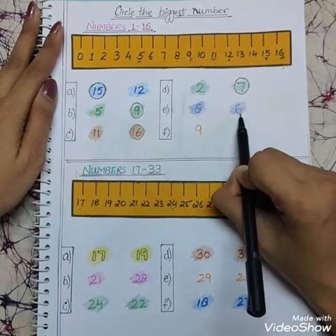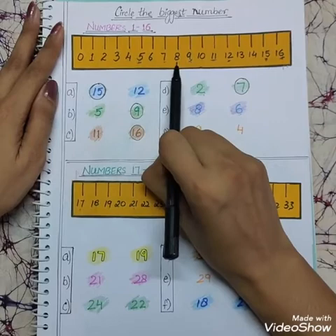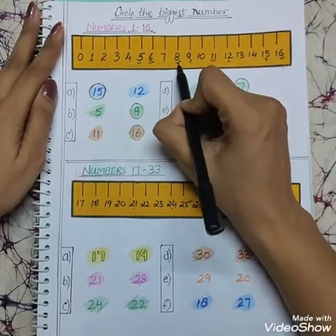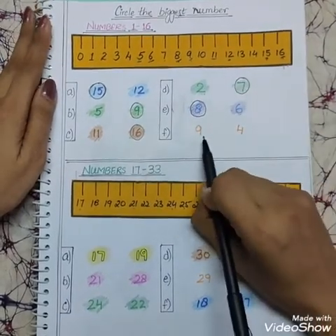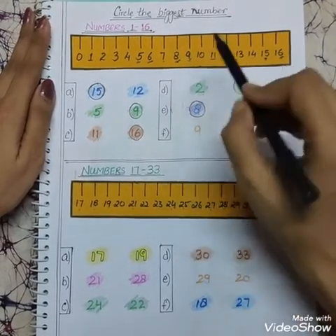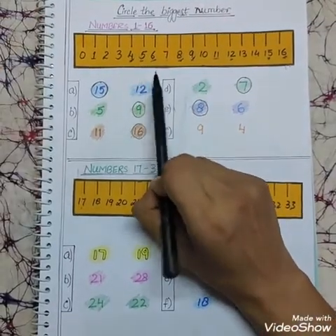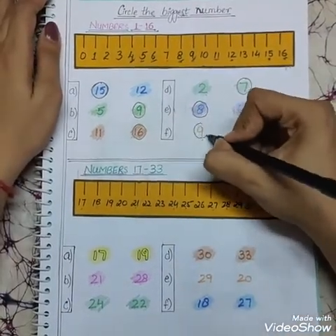Next is 8 and 6. Looking at the scale, here is 6 and here is number 8. So 6 comes first and 8 comes later, so 8 is the biggest number. We will make a circle on the 8. Now children, tell me which number is bigger, 9 or 4? Looking at the scale, 9 is over here and 4 is here. Which number comes later? Yes, 9 is the bigger number. So we will make a circle on the number 9.